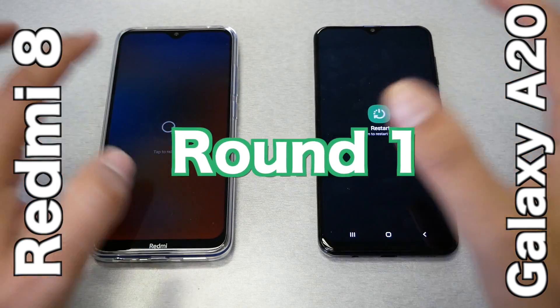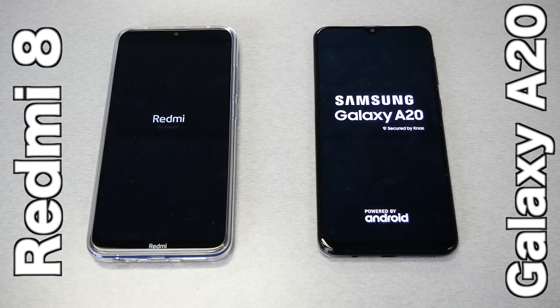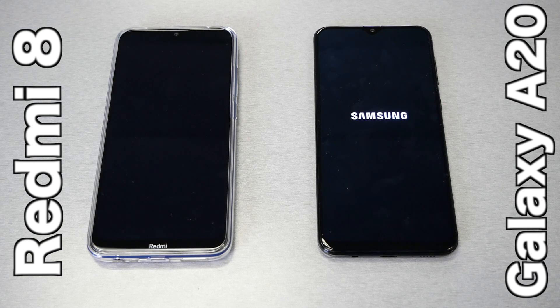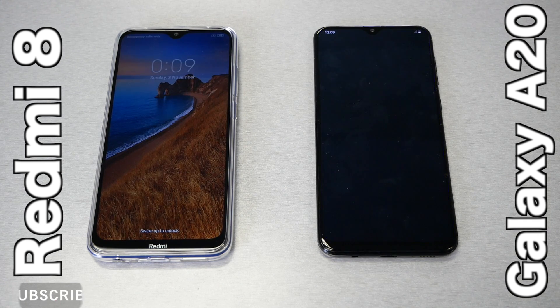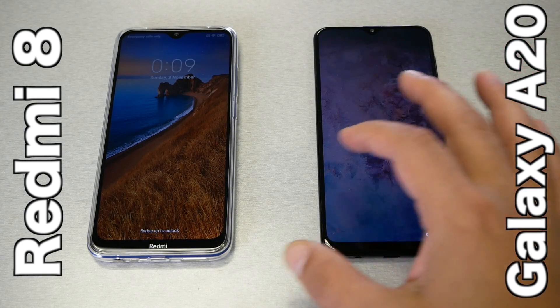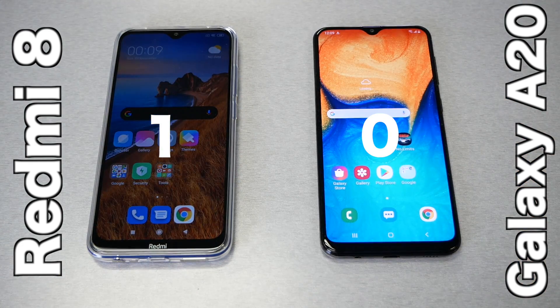Round number one, the booting test. We're going to click restart on both phones at the same time to see who's going to be faster. This speed comparison is all about performance — the processor and the RAM — not other aspects like the screen, battery life, or other features. Both phones are running Android 9, Android Pie. It seems the Xiaomi Redmi 8 booted the operating system a little bit faster than the A20.